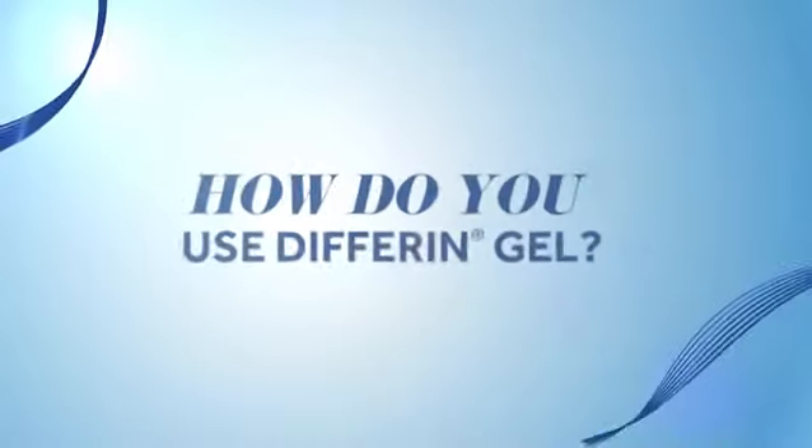It's time to rethink how you apply your acne treatment. Differin gel is more than a spot treatment. Research has shown that in those who suffer from acne, inflammation builds around the hair follicle well before you can even see acne on the skin.